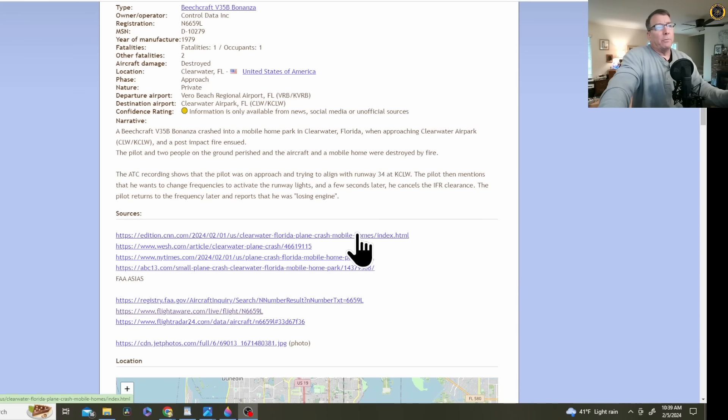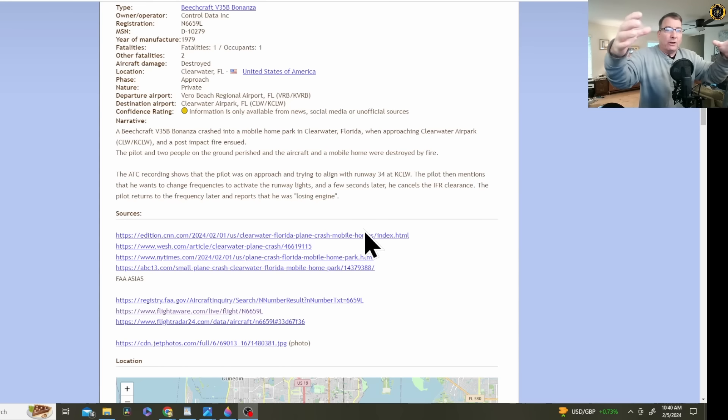The ATC recording shows the pilot was on approach trying to line up with runway 34 at Clearwater Air Park. This appears to be another classic case of a private pilot trying to get into a dimly lit private air park after dark, surrounded by much brighter lights in a relatively congested area. The pilot mentioned he wanted to change frequencies to activate the runway lights — normally activated by keying the unicom frequency five times. A few seconds later he canceled his IFR clearance, and then returned to the frequency reporting that he was losing his engine.